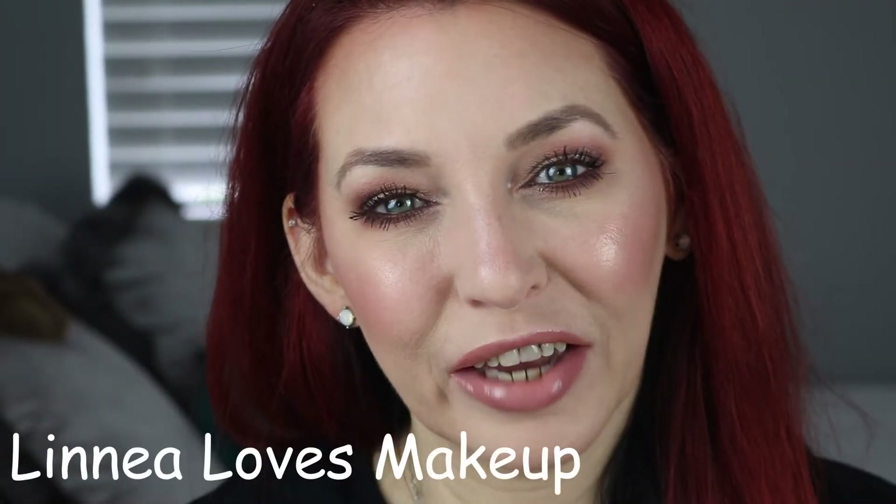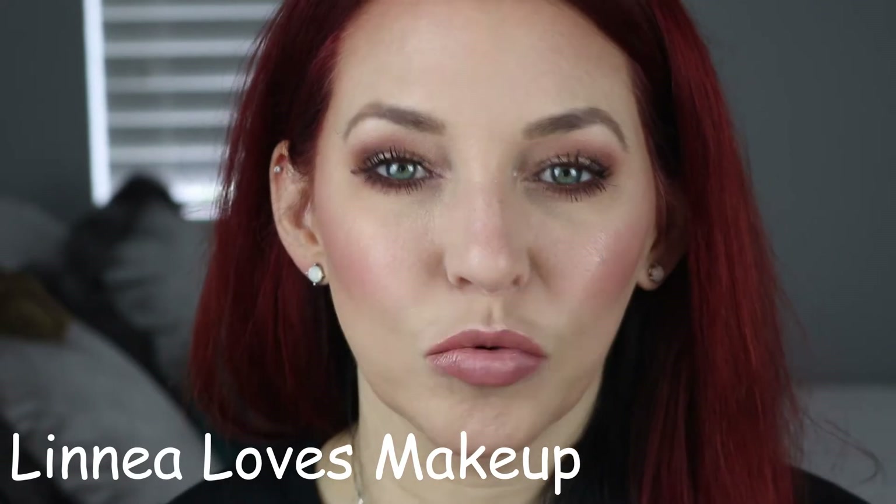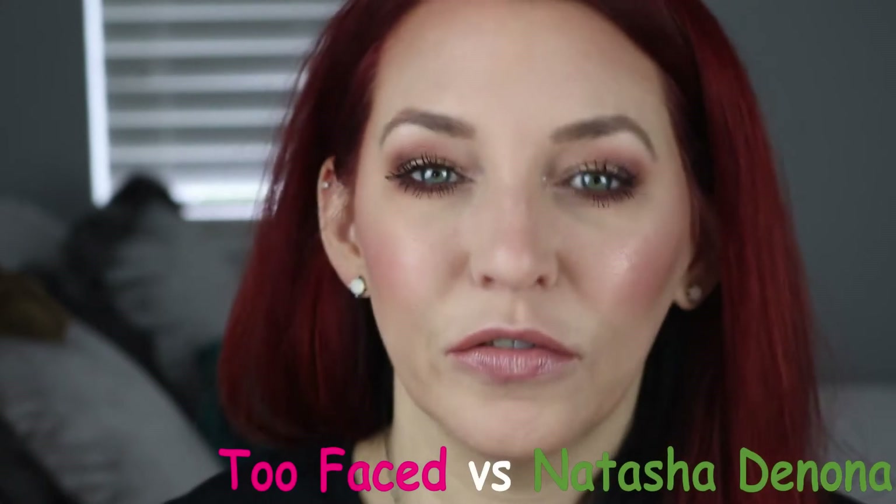Hi guys! Welcome back to my channel. Today we're going to be doing something fun. I'm going to compare two face palettes — one by Natasha Denona, the Daria palette, and one by Too Faced, the Naturally Pretty face palette.